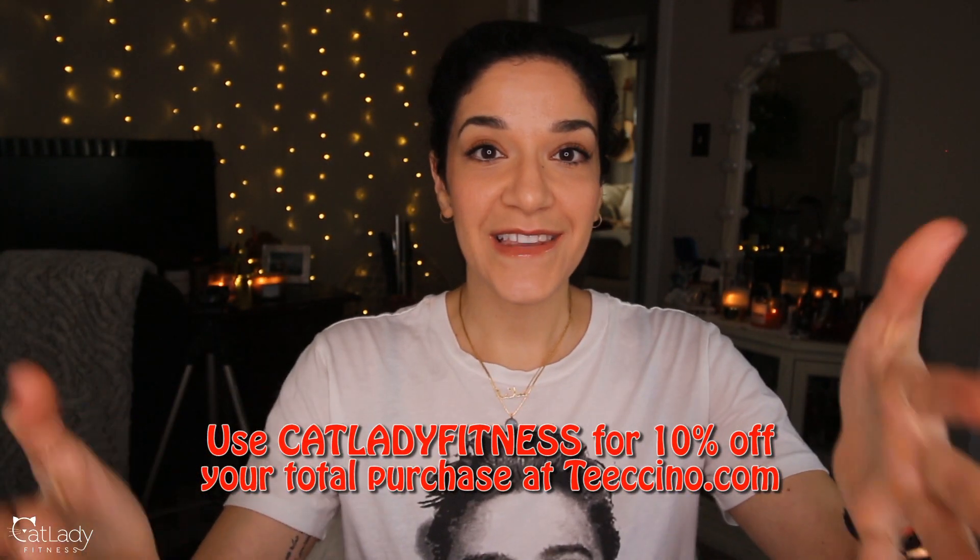This can help you avoid going cold turkey with caffeine withdrawal. Thanks to Ticino, the Cat Lady Fitness family gets 10% off if you go to the website — link below — and use the coupon code CATLADYFITNESS. I'm also giving away two gift packages of different Ticino dandelion tea and herbal coffee samples, perhaps with a little something from Puppy and Alfred. To enter, like this video and comment below with coffee mug emojis saying you want to win. You must be 18 or older and live in the United States.